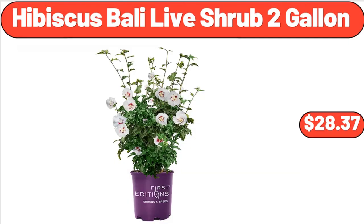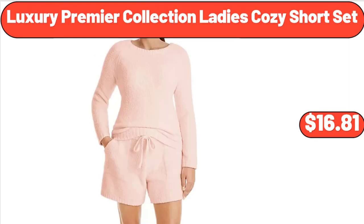Hibiscus Bali Live Shrub, 2 gallon, $28.37. Luxury Premier Collection Ladies' Cozy Short Set, $16.81.